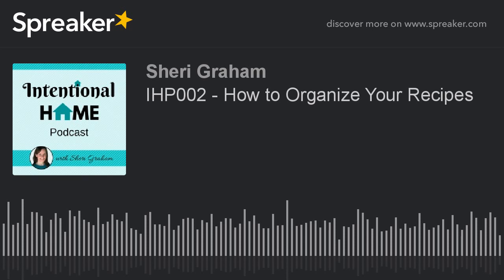I hope this has been helpful and that you've gotten some tips on how to organize your recipes. I'll put links in the show notes for these different digital options and different places to find good recipes. Thank you for joining me here at the Intentional Home Podcast. Be sure to subscribe in iTunes or your favorite podcast player, and for more information and show notes go to SherryGraham.com forward slash podcast. Thank you and have a great day.